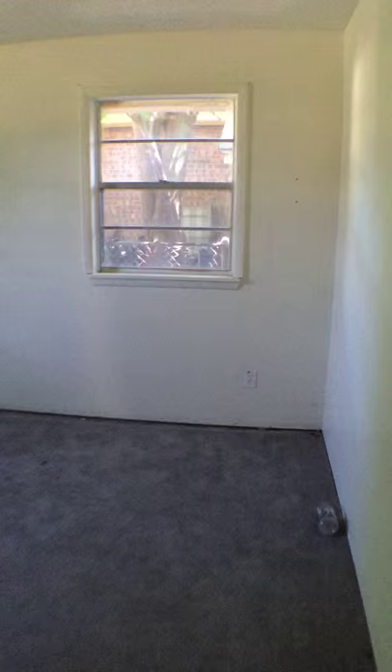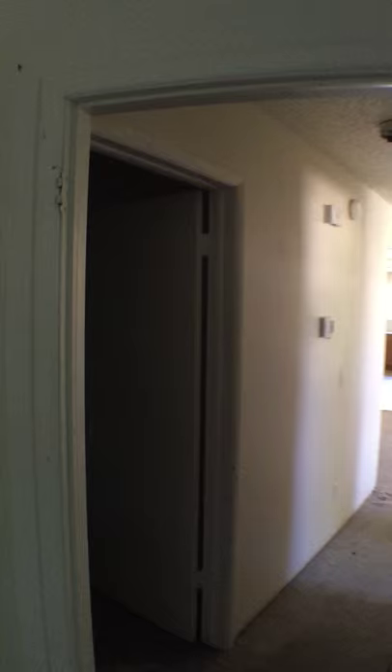Here's a second bedroom. Looks all good — needs some paint in the closet.